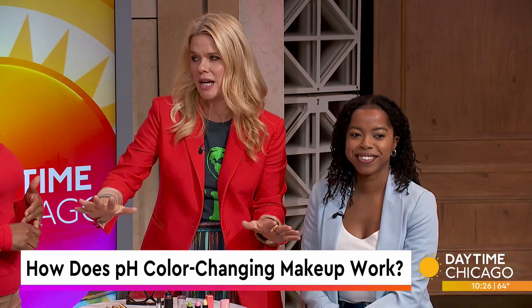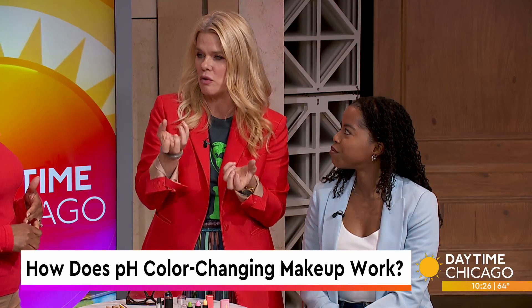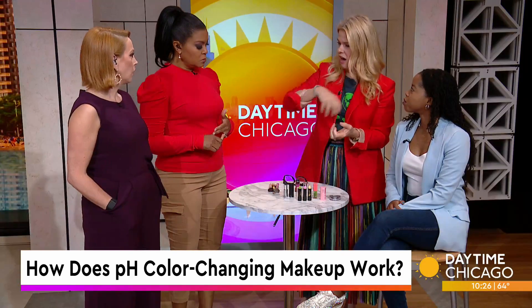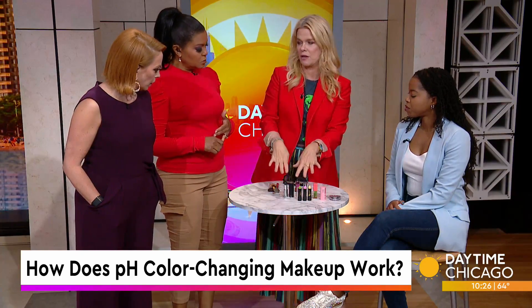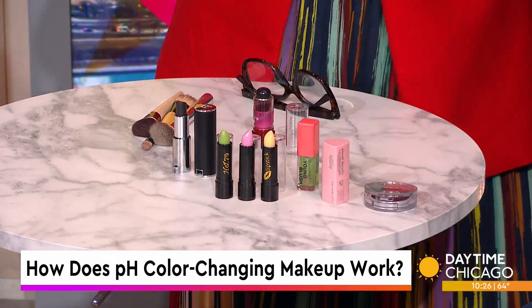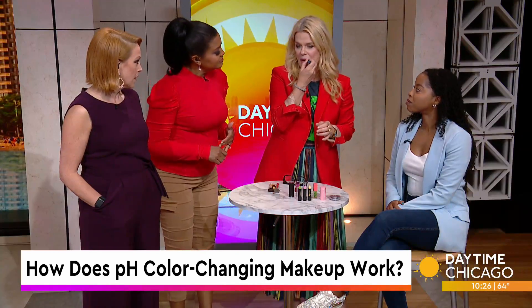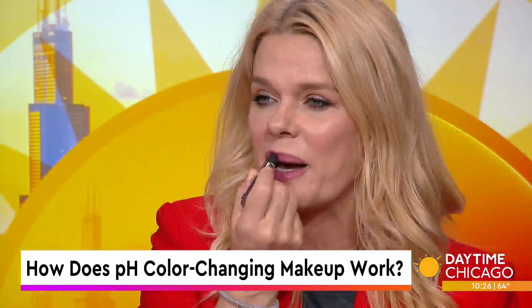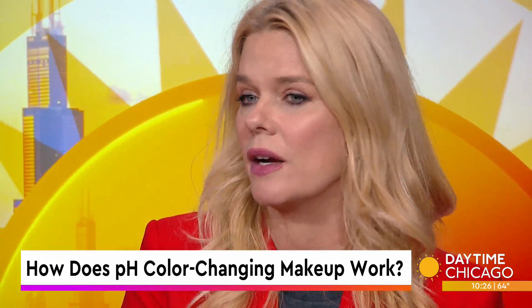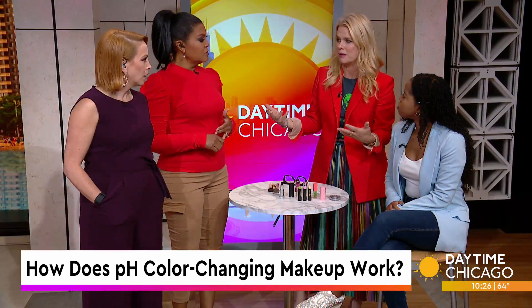We don't see a huge range, but it does really show up. Some of the products have created gorgeous bases that hold all the pigment in. One that stood out to me: Givenchy came out with this black lipstick. I'm going to put it on right now so you can see what's going to happen. It doesn't go on black — it has a little bit of a tint of maroon. By the end of this segment, you're going to see how much it builds up on my lips.